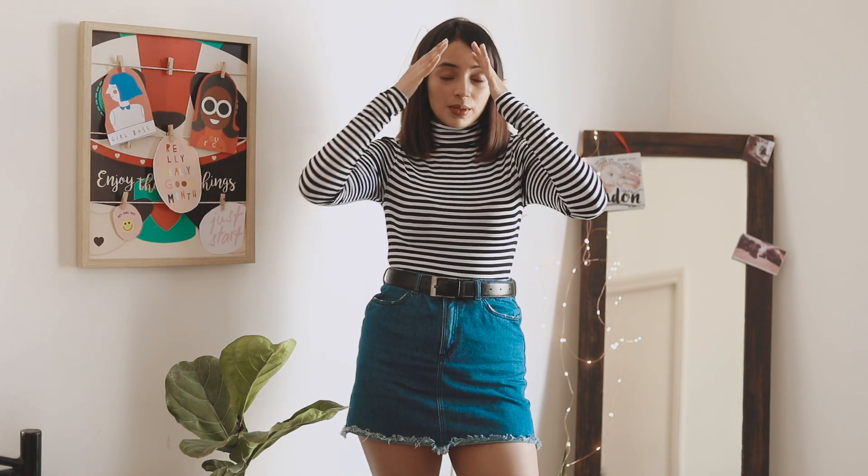The first essential is turtlenecks — I swear by turtlenecks. I wish I could wear them in summer but it's just too hot for full sleeves and high necks. This is a very simple basic turtleneck I bought from H&M for just 400 bucks and it's such a staple piece. I can layer it up, wear it inside sweaters and jackets, and pair it with literally anything — smart trousers, skirts, denims, you name it.